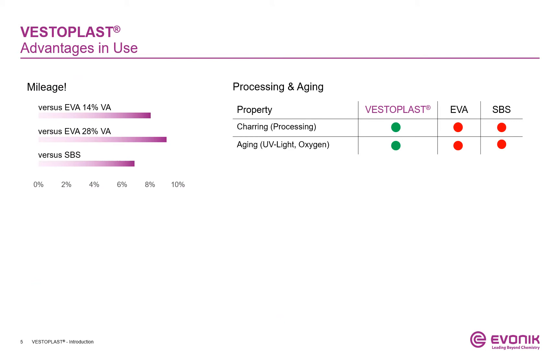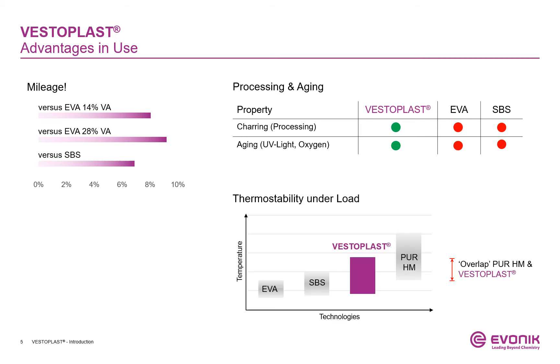What are the advantages of formulating VESTERPLUS-based adhesives? VESTERPLUS by itself offers more mileage compared to EVA or SBS technologies. It doesn't age and char like EVA or SBS systems — it can be described as inert. But how does VESTERPLUS compare to other technologies regarding thermostability under load? This is a very relevant criterion inside the automotive and furniture industries. Polymers with poor thermostability can cause delamination at elevated temperatures.